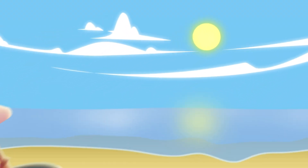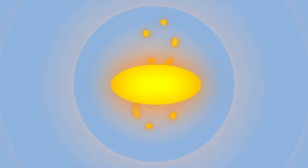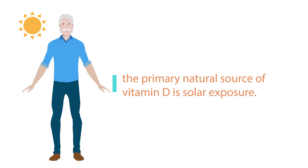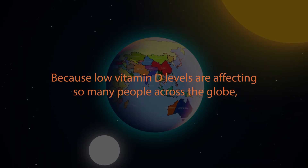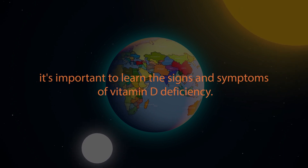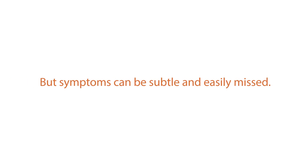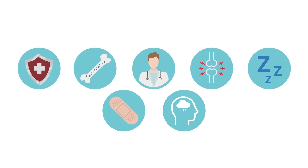Vitamin D is one of the most essential nutrients that the body needs. Often referred to as the sunshine vitamin, the primary natural source of vitamin D is solar exposure. Yet research shows that 42% of the U.S. population are vitamin D deficient. Because low vitamin D levels are affecting so many people across the globe, it's important to learn the signs and symptoms of vitamin D deficiency — but symptoms can be subtle and easily missed. Here are the 7 symptoms of vitamin D deficiency to look out for.